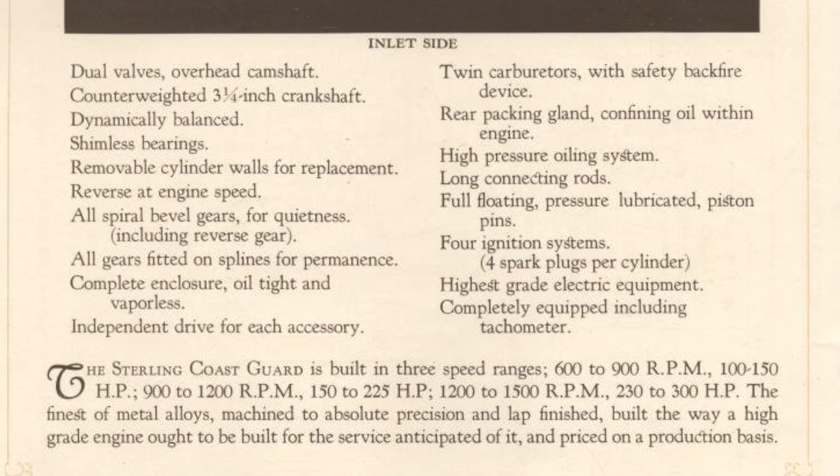There were different speed ranges you could purchase this engine in. The three speed ranges were: 600 to 900 RPM making 100 to 150 horsepower; 900 to 1,200 RPM making 150 to 225 horsepower; and 1,200 to 1,500 RPM making 230 to 300 horsepower. 300 horsepower from 456 cubic inches back then is a lot — quite impressive. And this was not an engine designed to operate at high RPM. It just happened to make a lot of power at relatively low RPM, proving quite popular with the vessels the Coast Guard was using.